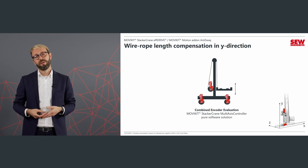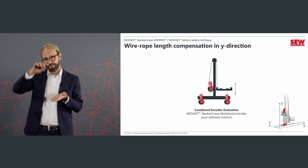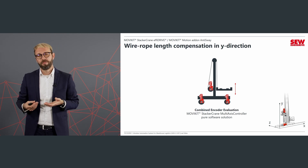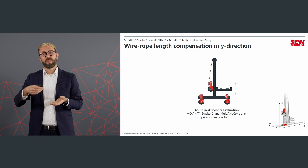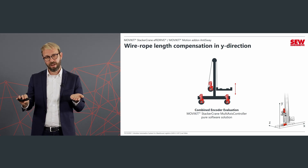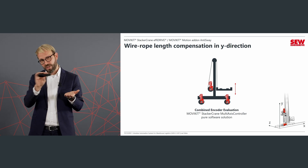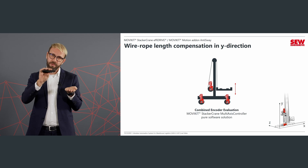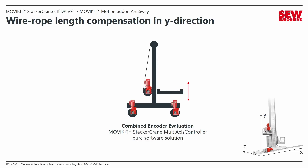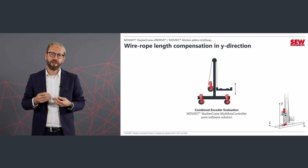The last direction to discuss is the Y direction — the lifting axis. This vibration appears when a load is placed onto or removed from the load handling device and transferred into the shelf. Because the load point is changing, we get wire rope elongation and the load handling device starts to oscillate. For this, we have a function in the MOVI-C kit stacker crane multi-axis controller called combined encoder evaluation. In this case, we use both the motor encoder and an external encoder, combining them to achieve a high-resolution encoder signal with direct machine connection.